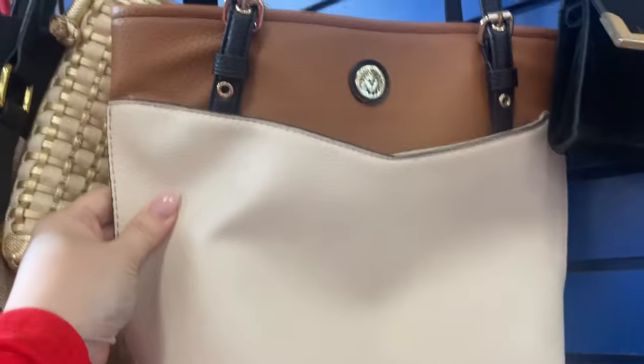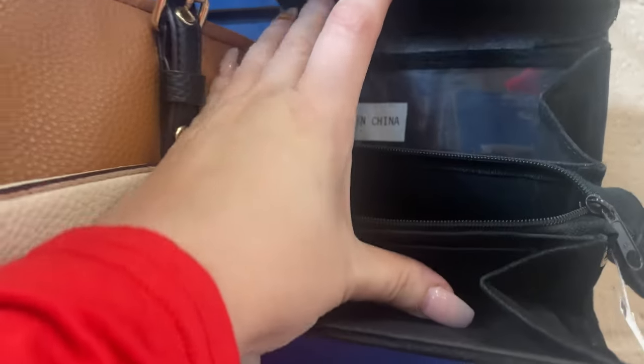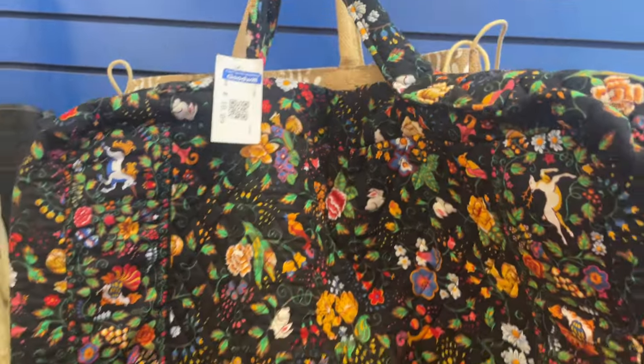These last three bags on the end were cute, but I just don't think the resale value online would be high enough to be worth my investment. And this red pleather thing — kind of awesome.